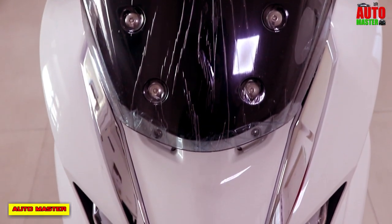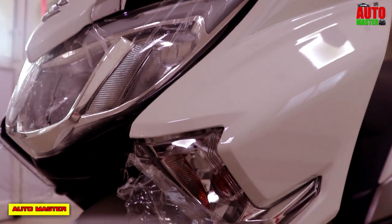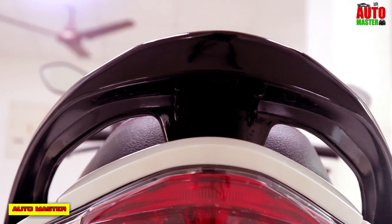Now let's see the front headlight and rear light. The headlight is a fully white LED using high-powered LEDs, and the tail light at the back is also made of LED lights.